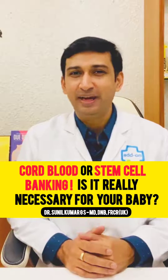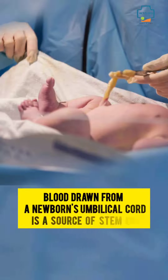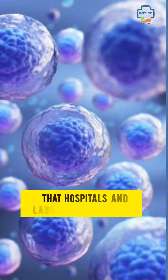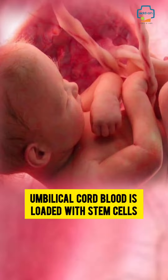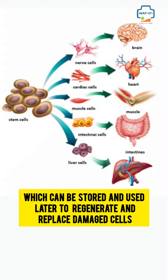Cord blood or stem cell banking — is it really necessary for your baby? Blood drawn from a newborn's umbilical cord is a source of stem cells that hospitals and labs store for future use. Umbilical cord blood is loaded with stem cells which can be stored and used later to regenerate and replace damaged cells.